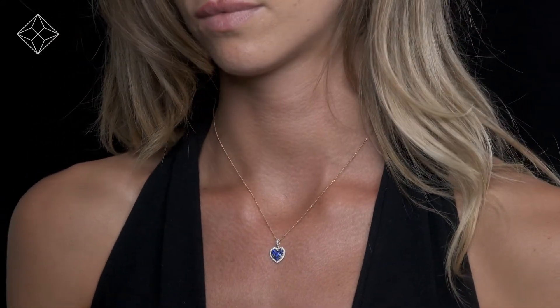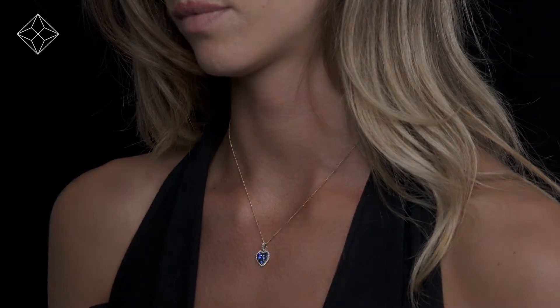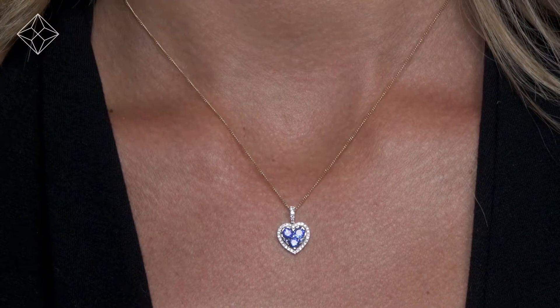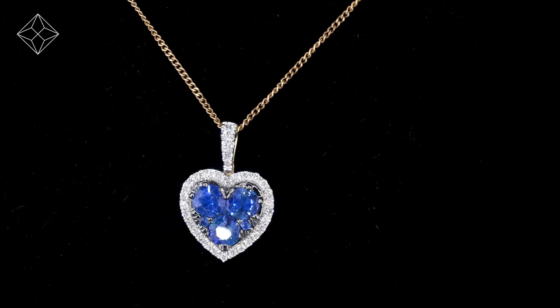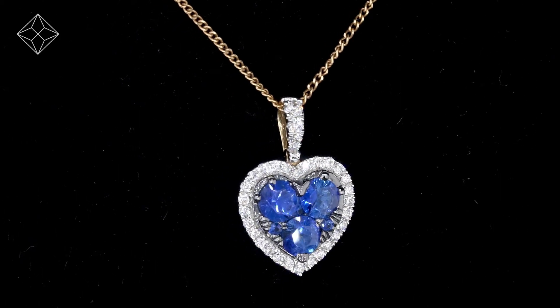We don't just sell jewelry, we make it. Each necklace or pendant is handcrafted and hallmarked in the UK, fully backed by our five-year guarantee and presented with an insurance certificate. The Diamond Store is one of the UK's highest-rated online jewelers, with free UK delivery.